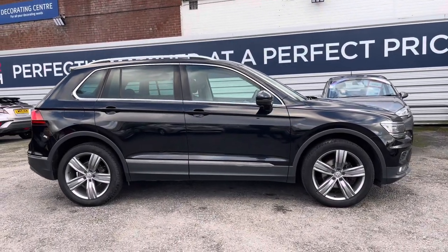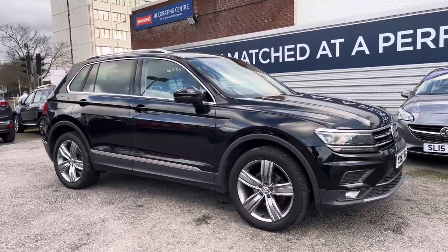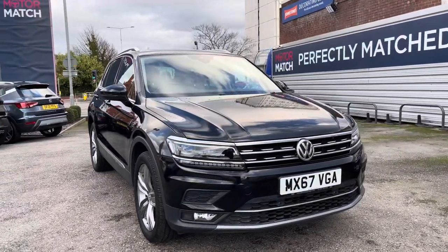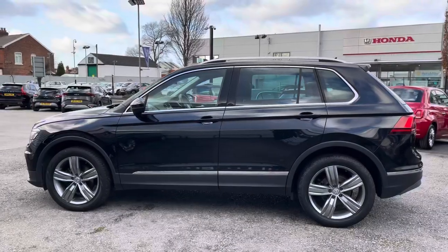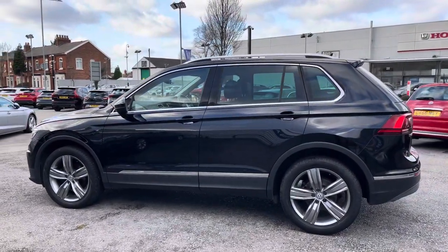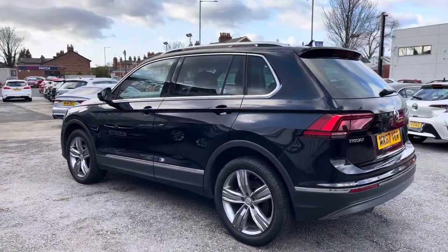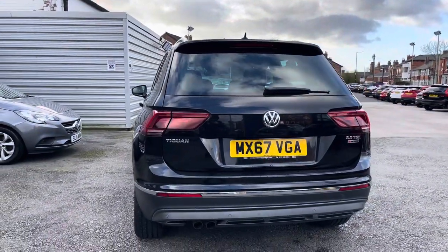Hi, my name is Daniel here at Motor Match Stockport, and I'm going to be taking you around this approved used vehicle. Here we have this incredible Volkswagen Tiguan 2.0L TDI SEL 4Motion. This vehicle has currently done 40,953 miles and it's finished in the colour deep black. This Tiguan does come with full Volkswagen service history and it's been well looked after — it's a very lovely example all around.